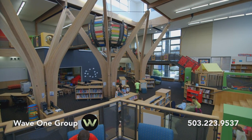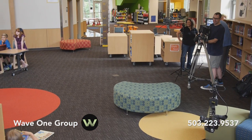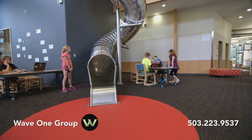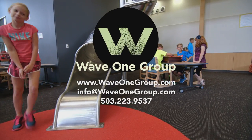Children played a key role in the Trillium Creek Primary School planning and design process. To show viewers how children move through the building, we used specialized camera equipment inside the library. This equipment allowed us to capture the dramatic beauty of the architect's design and it showed how children use the space.